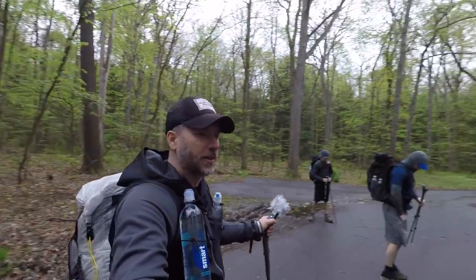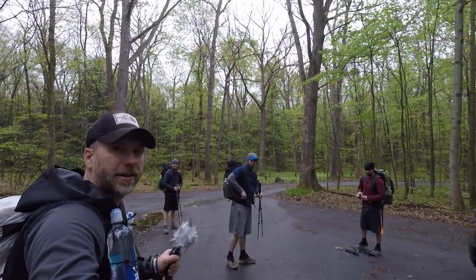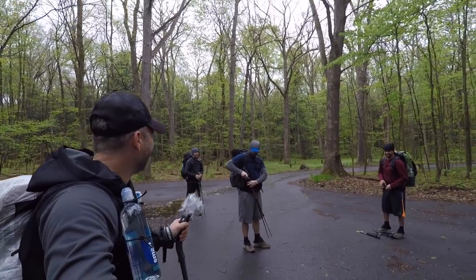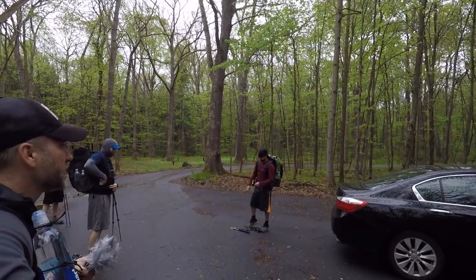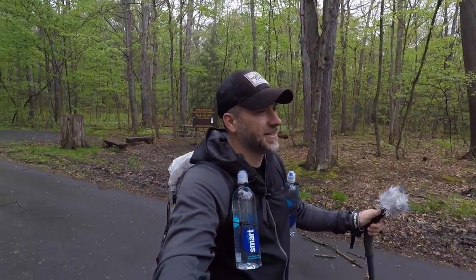I'm out here with a couple other guys. We've got Gary, a.k.a. Doddles. We've got Meerkat back there. And we've got Jason, Frozen. So we're going to go hit the trail and see how the weather treats us. It's not looking good.